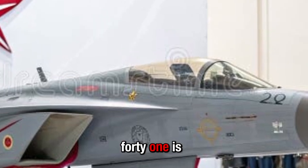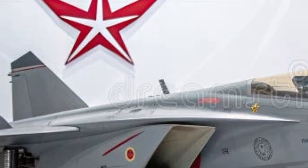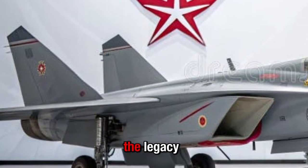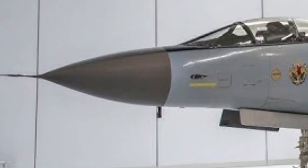What we know so far: the MiG-41 is being developed by the Russian design bureau MiG (Mikoyan) as a sixth-generation heavy interceptor fighter to replace the legacy MiG-31 Foxhound. The target first flight date has been cited around 2025.